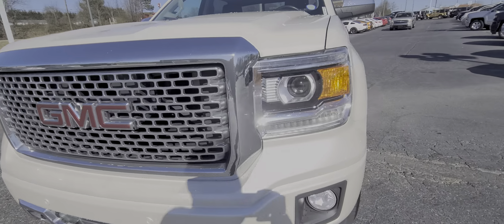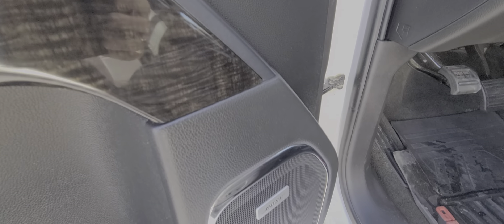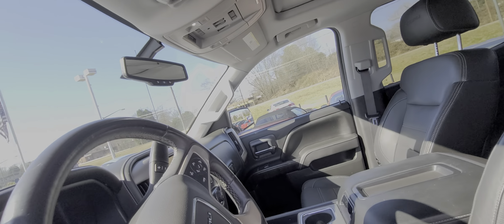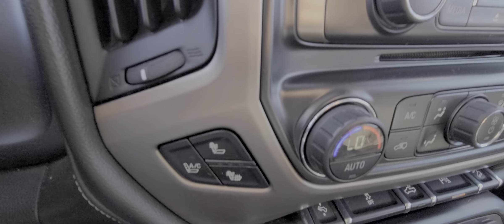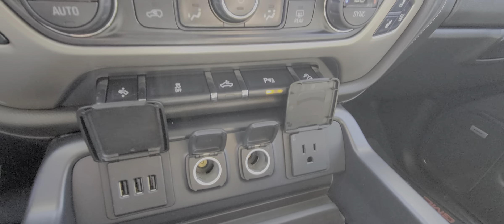Memory seats, down to the Bose. I like that wood grain style look. Seats are in fantastic shape. Sunroof, heated steering wheel, heated and cooled seats, charge plug-in — pretty much anything you would need.